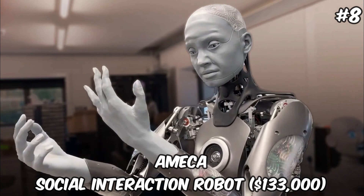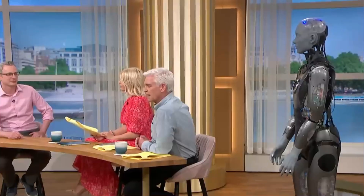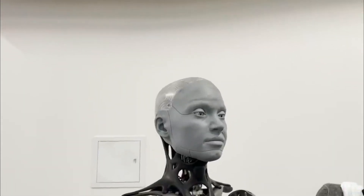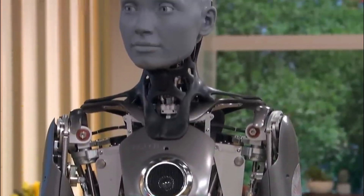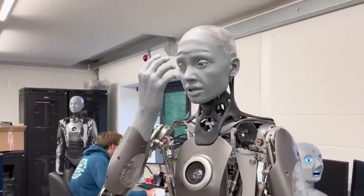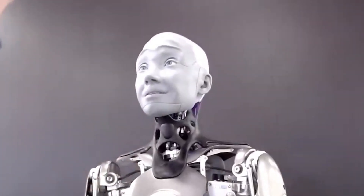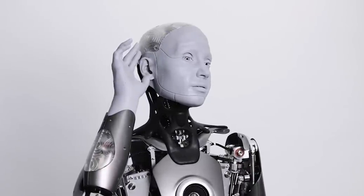Ameca — Social Interaction Robot — $133,000. Ameca, with a price tag of $133,000, is a groundbreaking humanoid robot known for its exceptional facial expressions and interaction capabilities. Designed primarily for social interaction and customer service applications, Ameca features advanced AI that enables it to engage in natural conversations, recognize emotions, and respond appropriately. Its lifelike appearance and ability to mimic human expressions make it a perfect fit for roles in hospitality, retail, and entertainment industries, where creating a personalized and engaging customer experience is key. Despite its focus on social interactions, Ameca also incorporates a modular design, allowing for future upgrades and adaptations to various tasks, setting a new standard in the field of interactive humanoid robots.